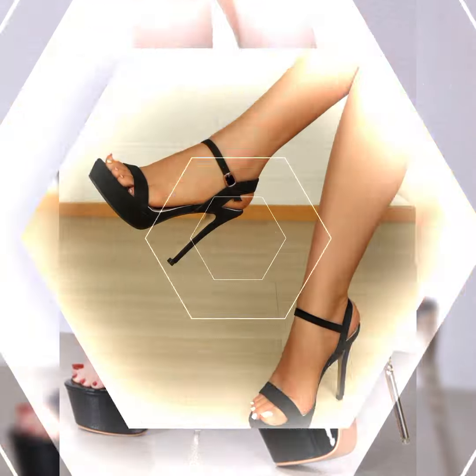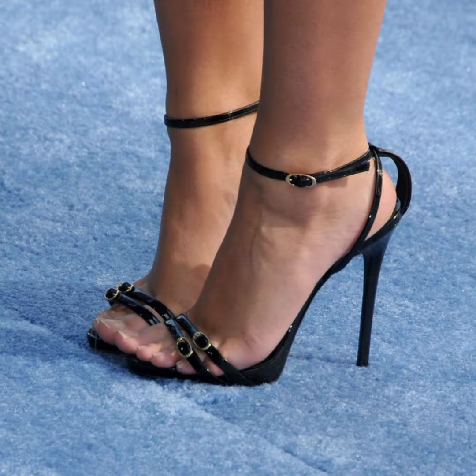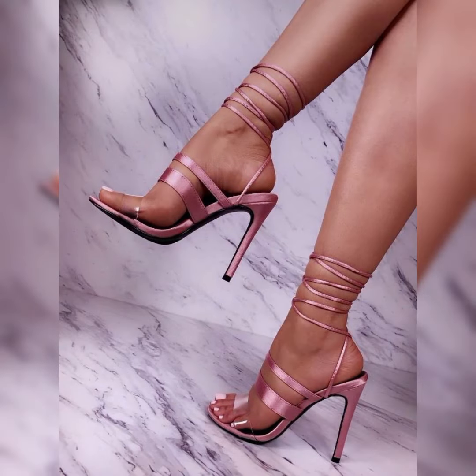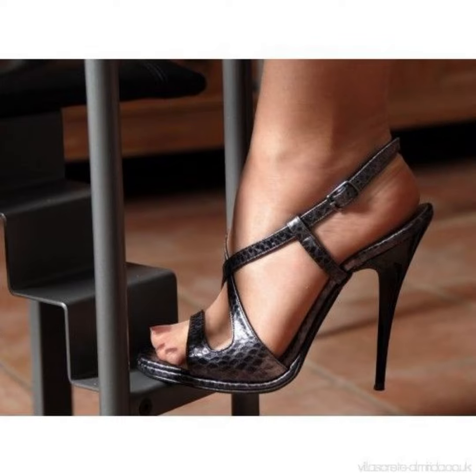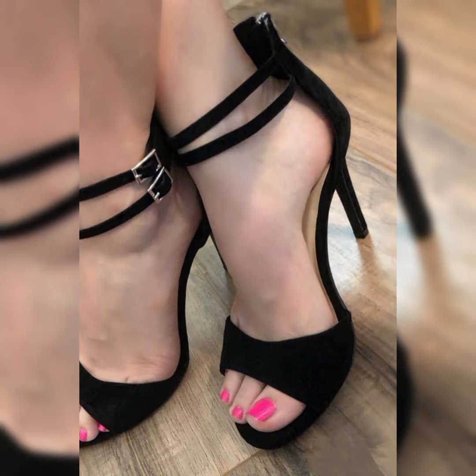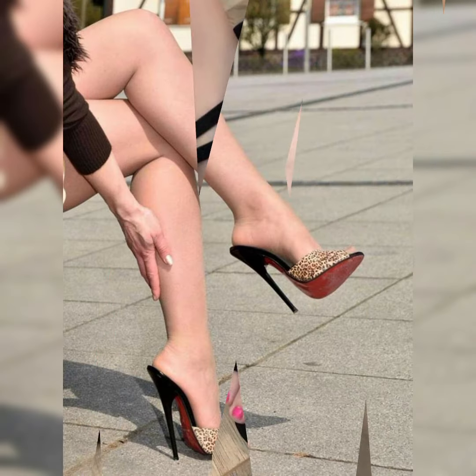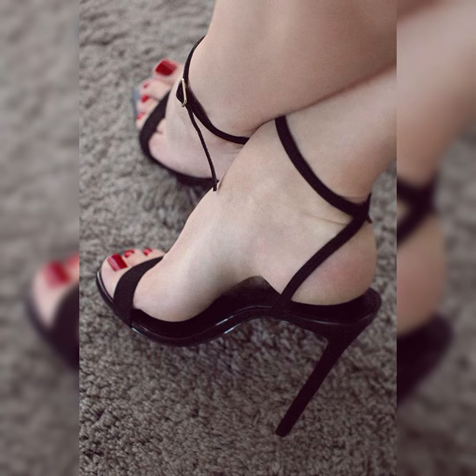Now I will tell you the best websites where you can buy these latest collections of high heels online. You can shop on amazon.com, aliexpress.com, and abaya.com. I always try to make useful video content for you, so don't forget to like my video and give me your valuable feedback. Goodbye!